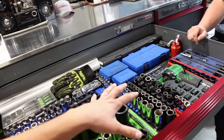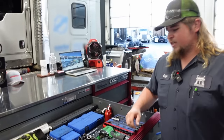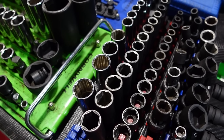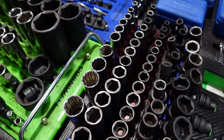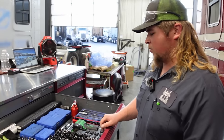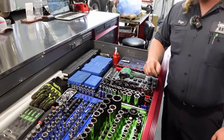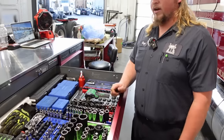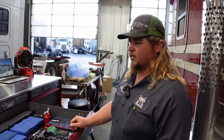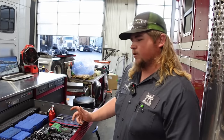Are most of your things metric? Yep. My standard is seriously just these guys right here — everything else is metric. I've got a couple bigger sockets thrown in the bottom drawer if I need them, but that's my only standard. Coming from automotive, I didn't ever use standard. With these engines, you really don't get into standard until you're in the bigger stuff.